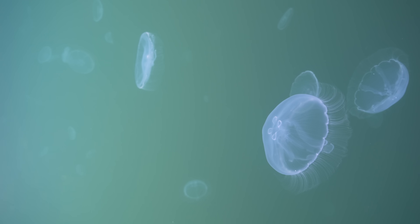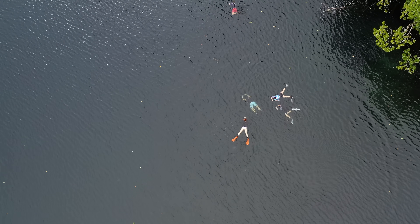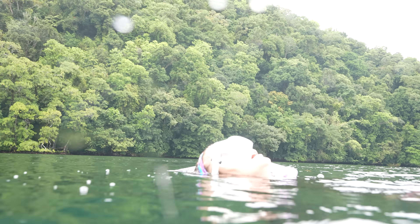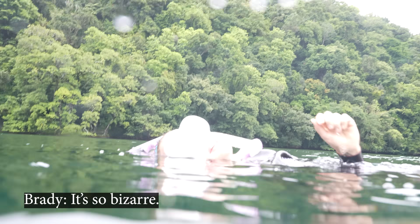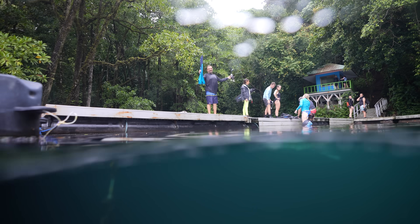Every day the jellyfish migrate across the lake to chase the sun and maximize the amount of sunshine they can get their algae hitchhikers. Planet Earth is crazy — it's so bizarre. It's so crazy swimming up to them; out in the ocean you generally don't get close to jellyfish because their tentacles are meters long and that's what stings you. But here they don't have really long tentacles, so there's no poison that can sting you — you can swim right up to them, hold the camera, swim under them. It's so cool to see.